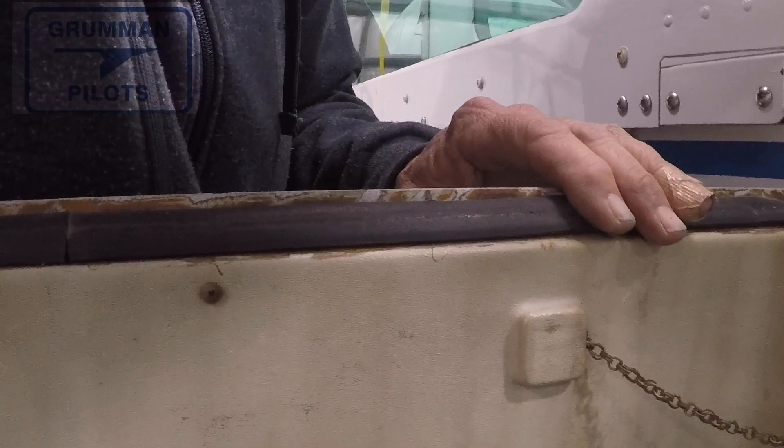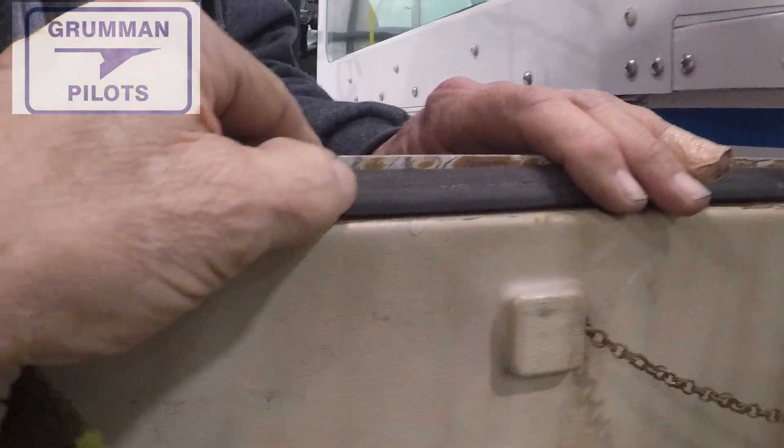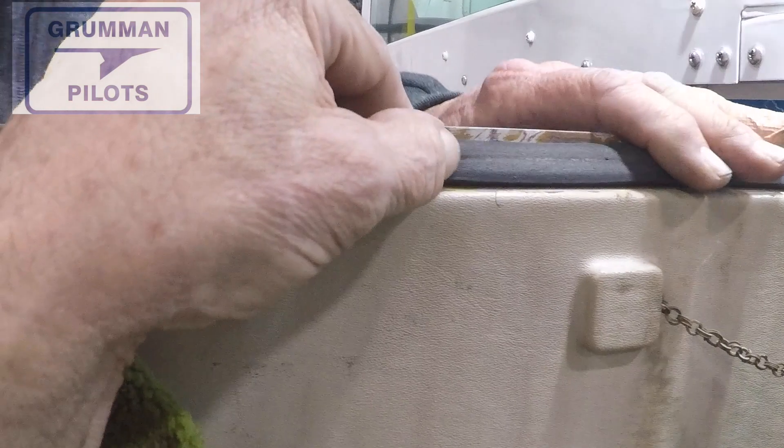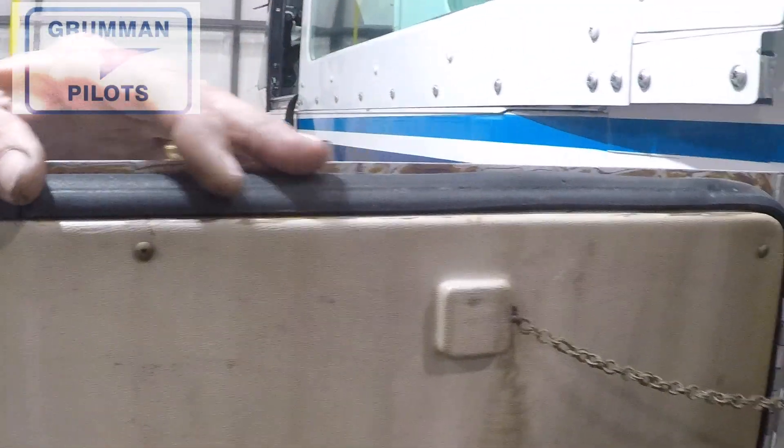Good morning, ladies and gentlemen. Welcome to Grumman Pilots' YouTube channel. Today we're going to be talking about your baggage door seal and what can go wrong when it's not done properly. When you don't have a good baggage door seal, you're going to have problems — it's going to be hard to close and you're not going to be sealing out the weather, and that's going to lead to more complications.